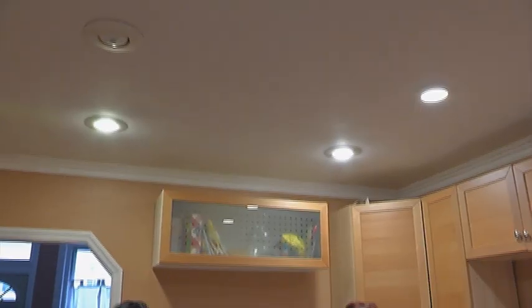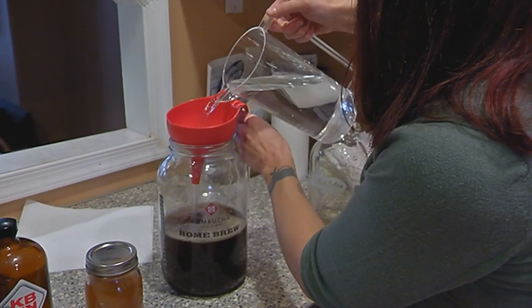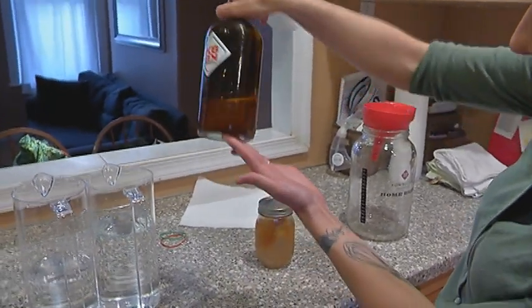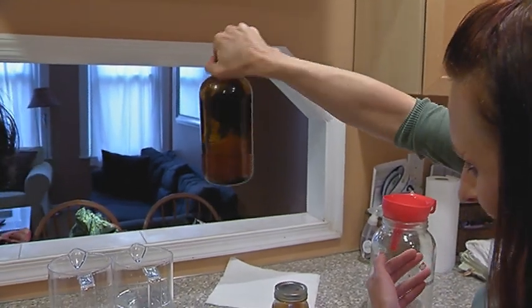Allison Kramer, expert baker and kombucha maker, brews plain caffeinated green or black tea in filtered water, dissolving in some real sugar. It has to be sugar because the bacteria feeds on it. This jar contains that bacteria and yeast, and you can see some yeasties floating around in there — don't be too scared, that's all good for you.